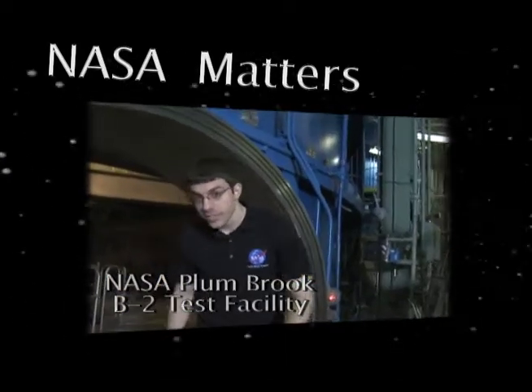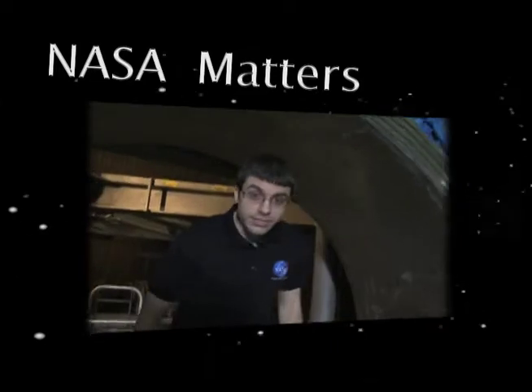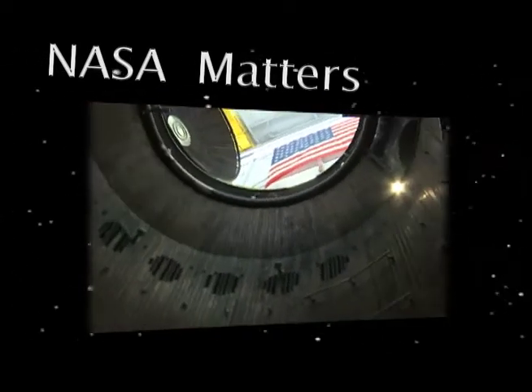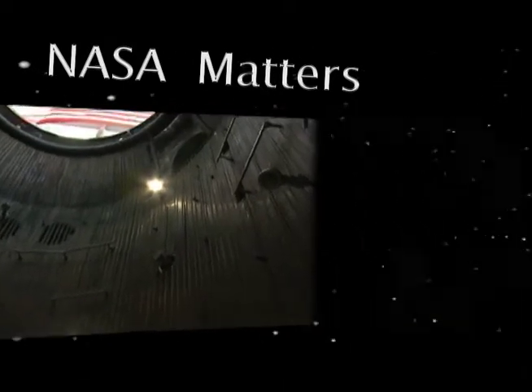Now we're entering the test chamber. This is where rockets are tested in a space environment. It is roughly 30 feet in diameter by 60 feet tall.